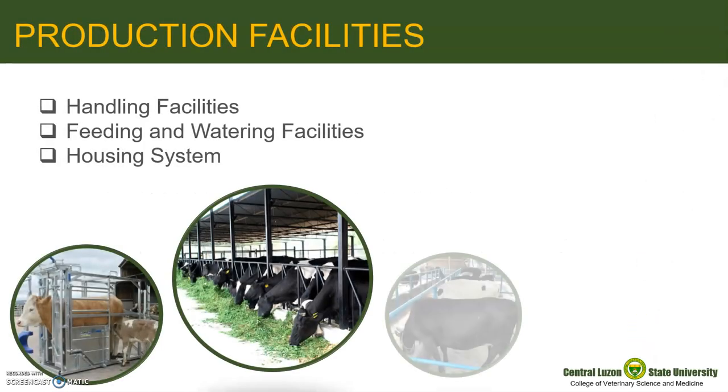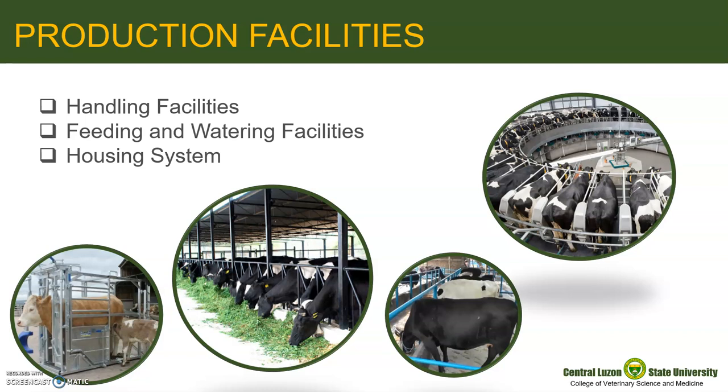Production facilities include all physical facilities and the housing systems that are used in the farm for the maintenance of the animal and for the production of its product — the beef or milk in the case of our large ruminants.